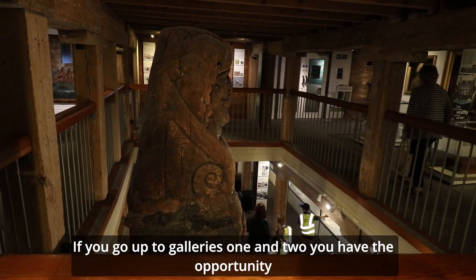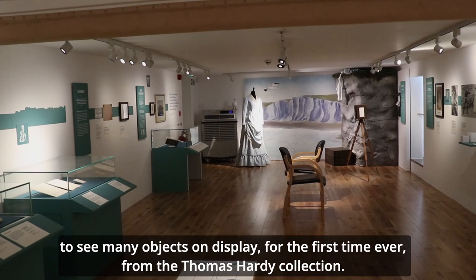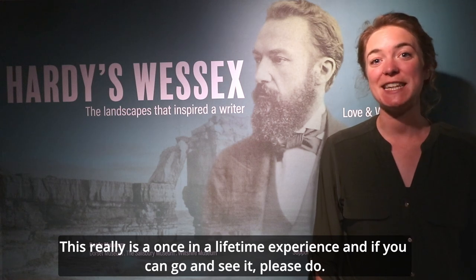If you go up to galleries 1 and 2 you have the opportunity to see many objects on display for the first time ever from the Thomas Hardy collection. This really is a once-in-a-lifetime experience and if you can go and see it, please do.